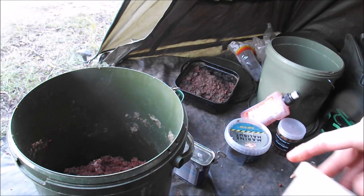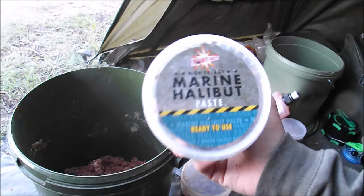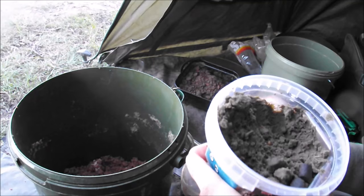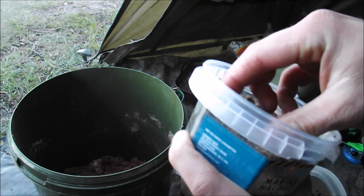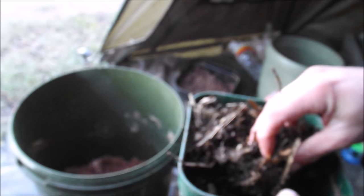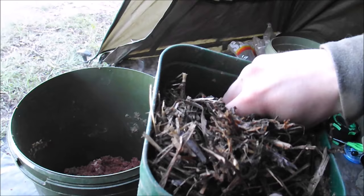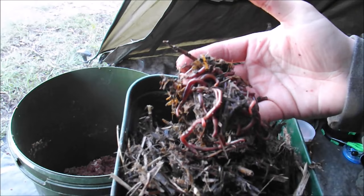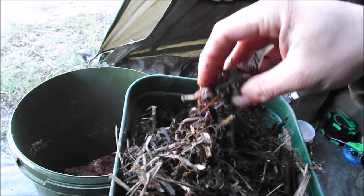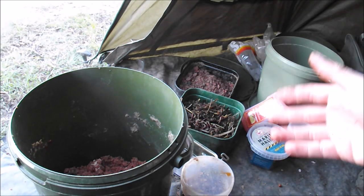Just to increase the attraction of the hook baits, there's some marine halibut paste - just mould a bit around your boilies. I use a lot of this for river barbel fishing and it definitely brings in more bites, so that fishy smell will be good for the catfish. And lastly a bait I've got is worms - I've actually dug these out of the compost at the place I'm staying. A big bunch of them on a hook just popped up off the bottom - absolutely deadly catfish bait on some places I've fished. I would have wanted bigger worms but I had to make do with what I could get.